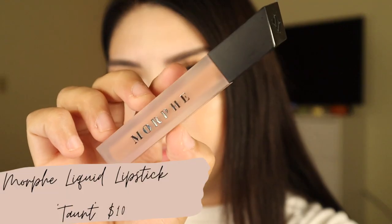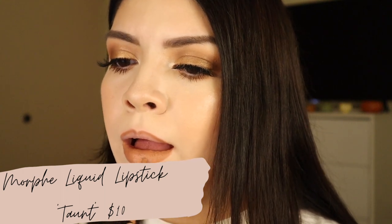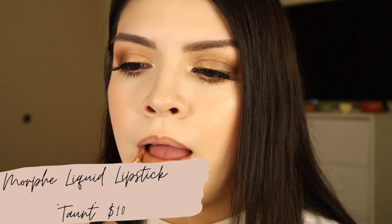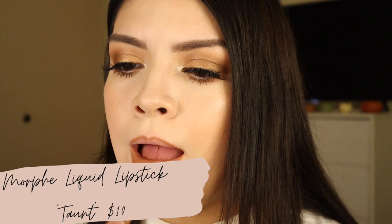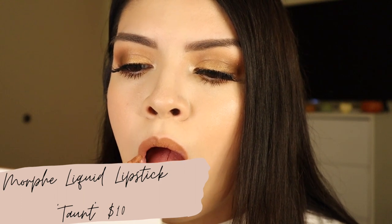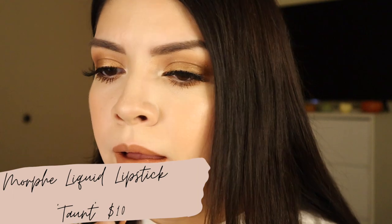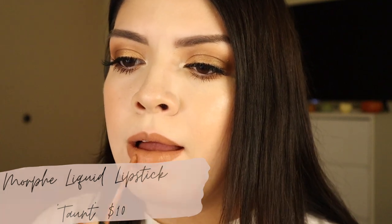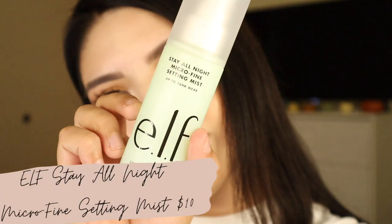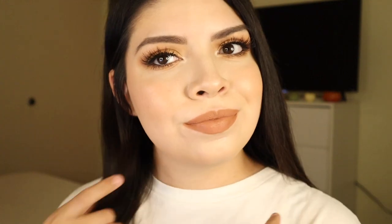For the actual lipstick I'm using a liquid lipstick from Morphe — I love their liquid lipsticks. If you haven't tried them, you need to go buy some because they are amazing. After applying the lipstick, to set everything I'm using the ELF setting spray. And that's the final look! I hope you guys enjoyed — make sure to subscribe down below. See you guys next time, bye bye!